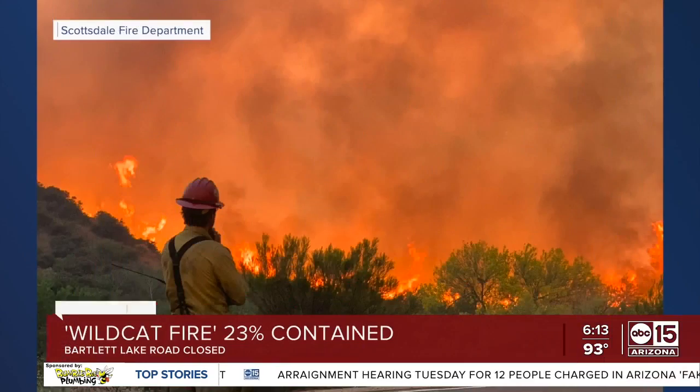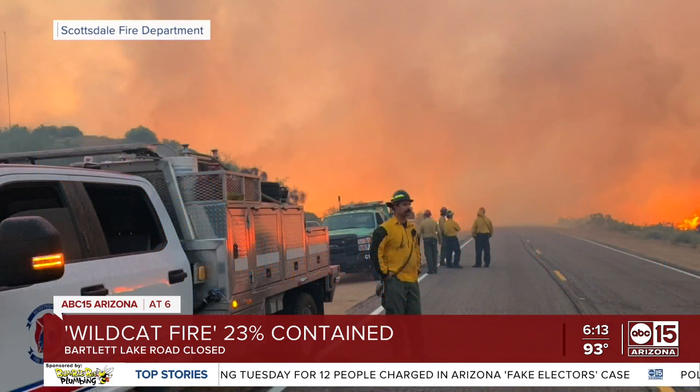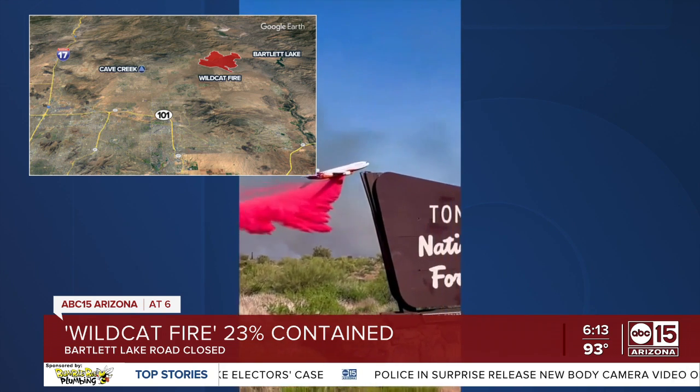In our wildfire watch, people are still being asked to avoid the area west of Bartlett Lake as fire crews continue battling the Wildcat Fire. The fire is now 23% contained and still more than 14,000 acres in size.